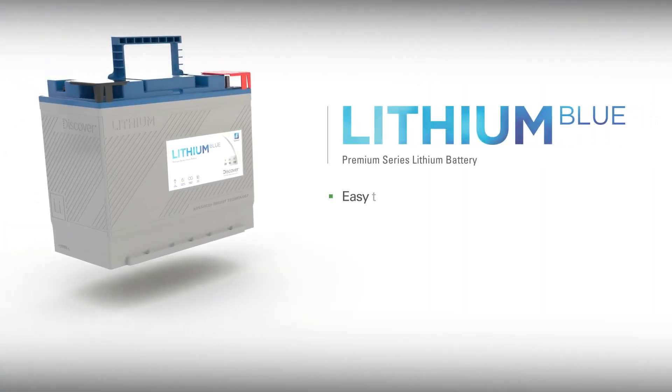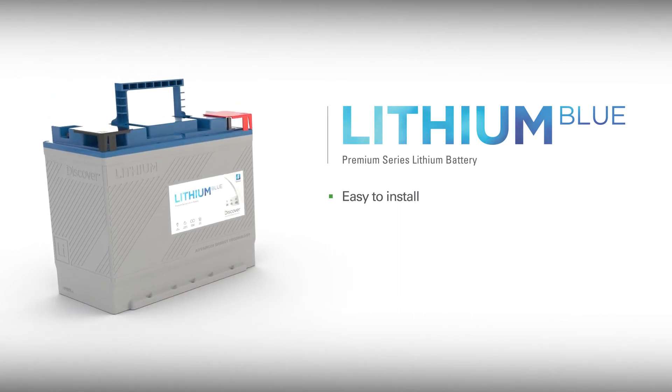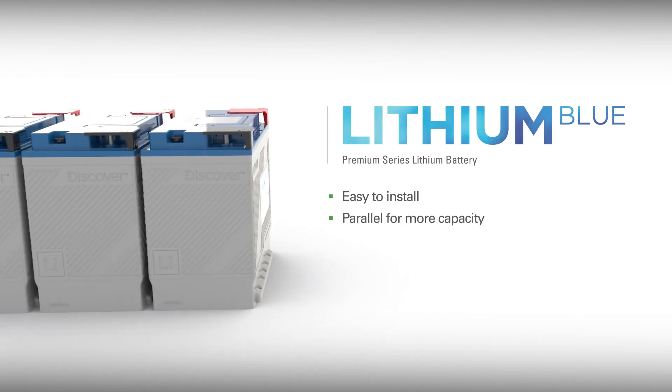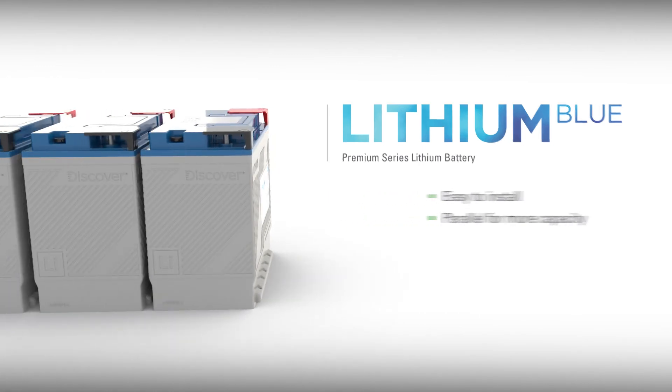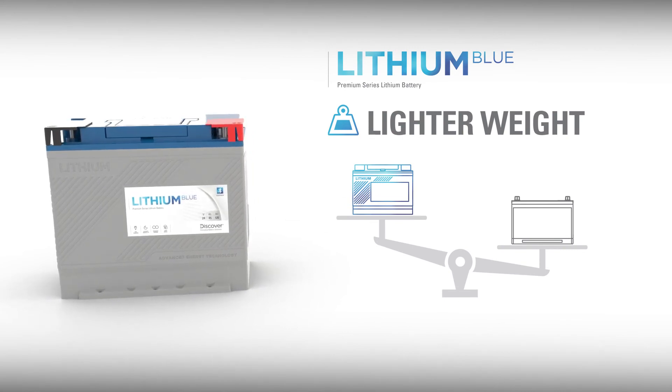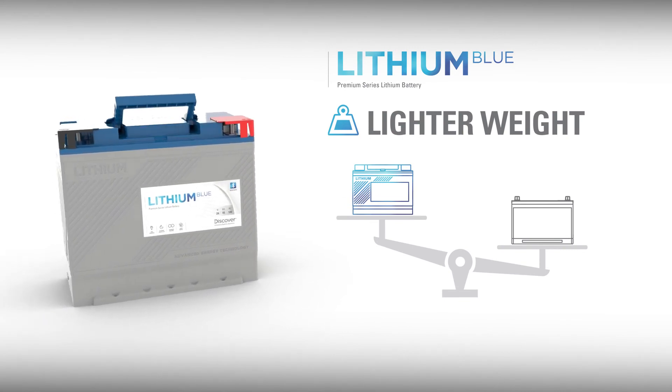If you can install a lead-acid battery, you can install a Lithium Blue battery. It's the same process, special tools are not required, and Lithium Blue batteries easily parallel for more capacity. They are half the weight of the same-sized deep cycle lead-acid battery and easier to lift and position.